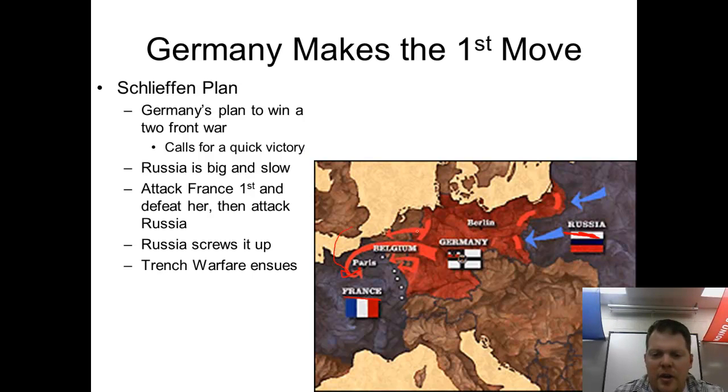This plan is called the Schlieffen Plan. It has the Germans rolling through Belgium in an encircling maneuver around Paris, with the idea that once Paris is captured, France will be forced to settle. Germany could then deal with Russia. Unfortunately for the Germans, the Russians surprised them with their speed and invaded Germany almost immediately, creating a big problem since Germany had little defense on their eastern border.